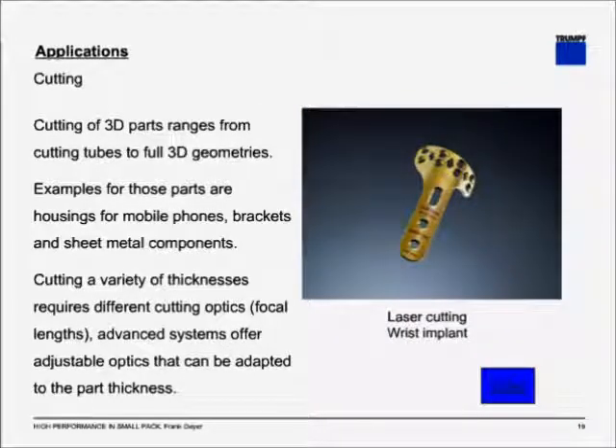And, of course, in 3D, you can cut any geometry that is accessible by the laser cutting optic. Examples for smaller machines include mobile phone housings, brackets, and sheet metal components. On the right-hand side is a wrist implant that is also laser cut. When going into 3D cutting, you often find yourself cutting different thicknesses, which usually require different cutting optics due to focal length requirements. However, advanced systems offer adjustable optics that can be adapted to the part thickness without any exchange.